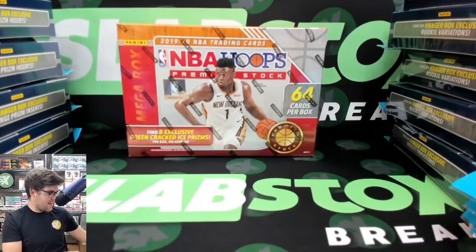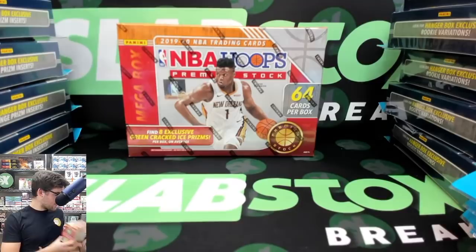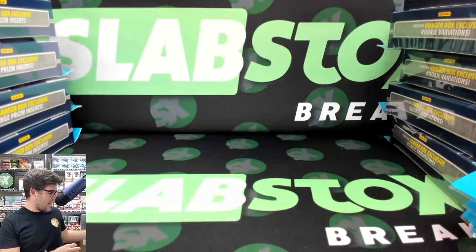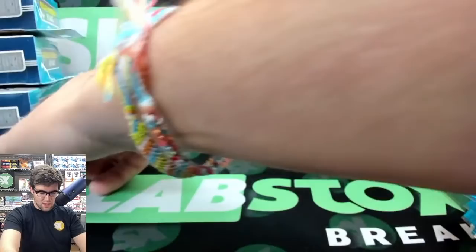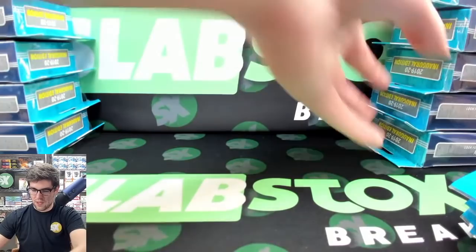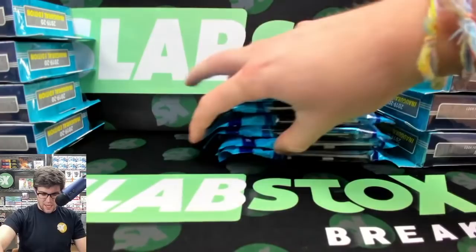Thank you everyone for joining. How do you guys like that new branding? You guys like that break mat and the break banner behind it? Very excited to get those in. The dark background should really help make sure that the cards are focusing as we're ripping them. I was having some issues in the past because the white banner behind it — our national banner from the 2019 national show in Chicago — wouldn't really make the cards pop. But now we've got this dark background.